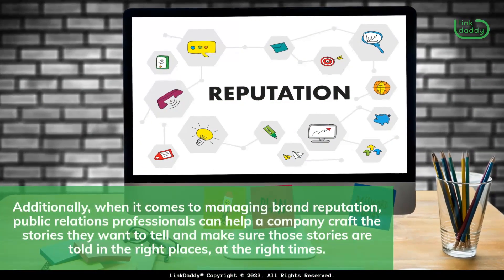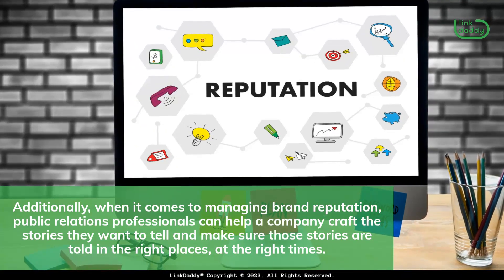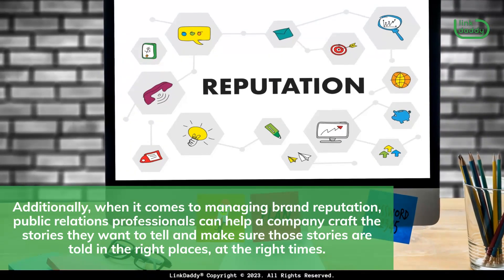Additionally, when it comes to managing brand reputation, public relations professionals can help a company craft the stories they want to tell and make sure those stories are told in the right places, at the right times.